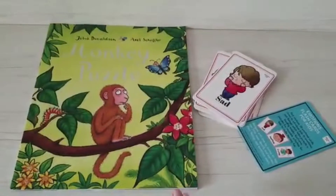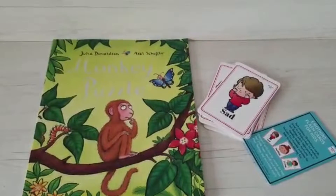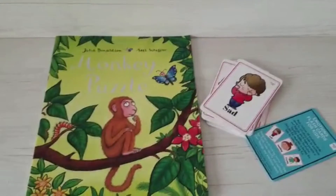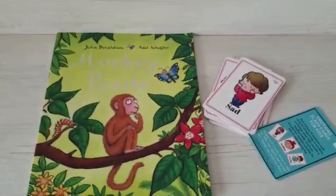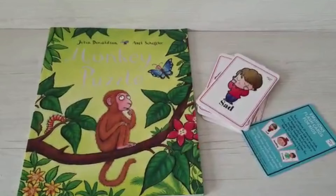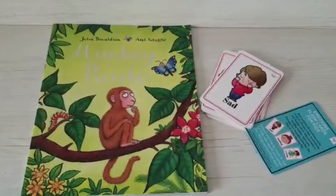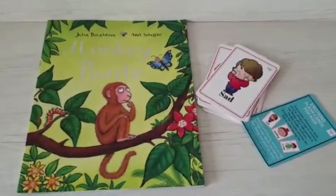Hi all, good morning! Today I'm going to review this book by Julia Donaldson called 'Monkey Puzzle.' We love all of the Julia Donaldson books — we've been reading them since my son was two and a half to three years old, and we really do enjoy reading through the rhyming words and awesome illustrations.